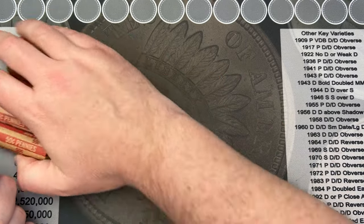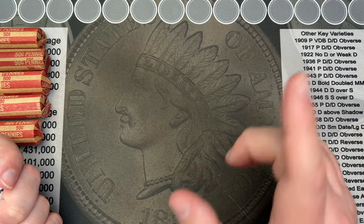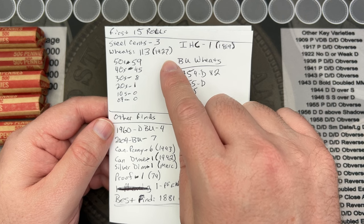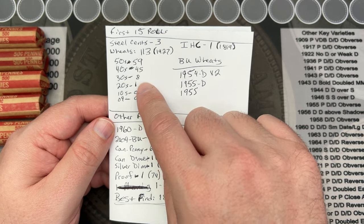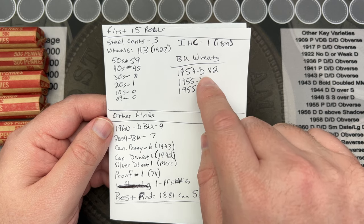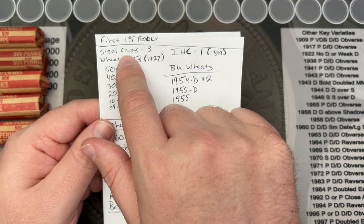Before we get into these, I'm going to show you where we're at with the five rolls from the other video — skip ahead if you haven't watched it. So, 15 rolls: we have 113 wheat cents, oldest being 1920 and 1927, mostly 50s and 40s, some 30s, and one from the 20s. We have three of four BU wheats — two 54 Denvers, a 55 Denver, and a 55. We also have an Indian Head cent dated 1889 and three steel cents.